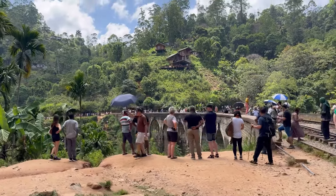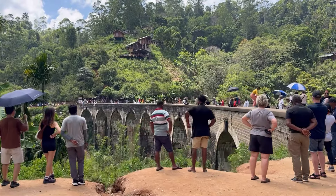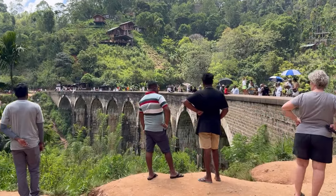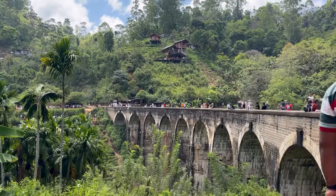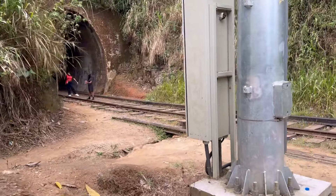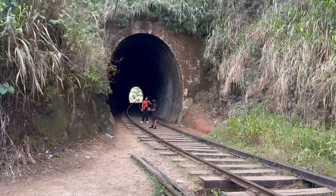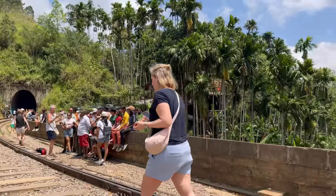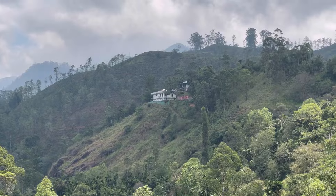Now you can see how many people want to see it, and maybe to watch a train passing by. The Nine Arch Bridge was constructed during the British colonial period in the early 20th century, between 1919 and 1921. The bridge was built to connect the railway line between Ella and Demodara, allowing trains to traverse the deep ravine that separates the two hill sides.